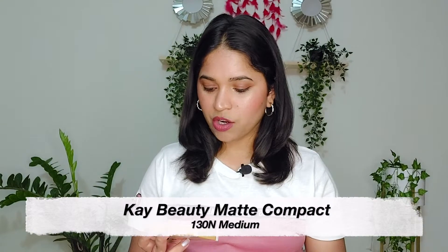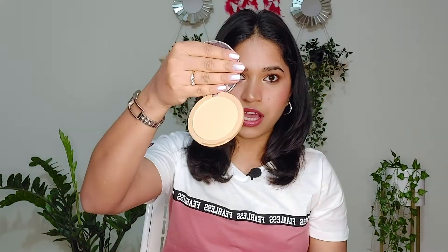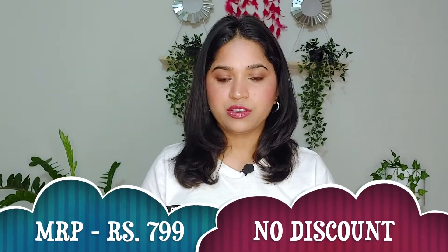The first product is the K-Beauty Matte Compact, and this is its outer packaging. This is in shade 130 Neutral Medium — this is how the shade looks like. I think it will be a good shade for my skin tone. This shade was mostly out of stock, so I couldn't purchase it before, but this time I found it.